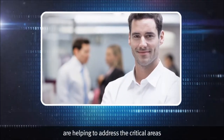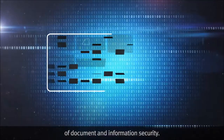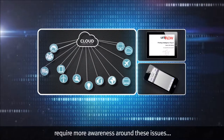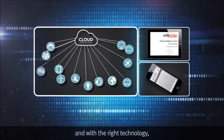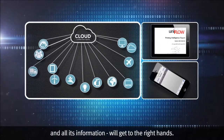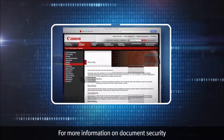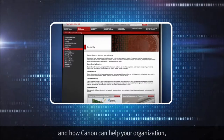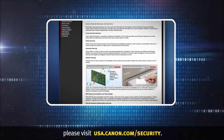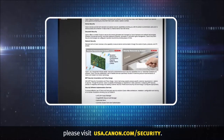There you have it — a quick overview of how Canon solutions and services are helping to address the critical areas of document and information security. Our connected and mobile worlds require more awareness around these issues, and with the right technology, you can rest assured that your company and all its information will get to the right hands. For more information on document security and how Canon can help your organization, please visit usa.canon.com/security.